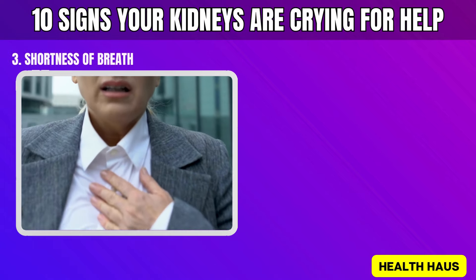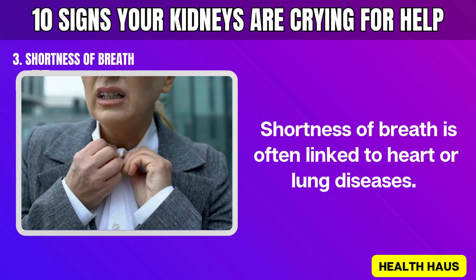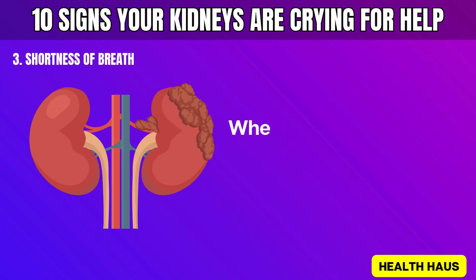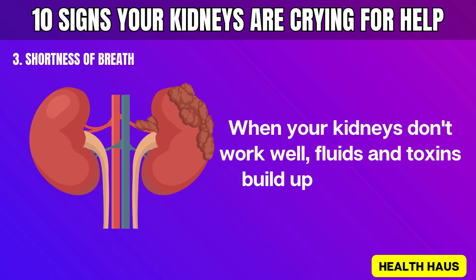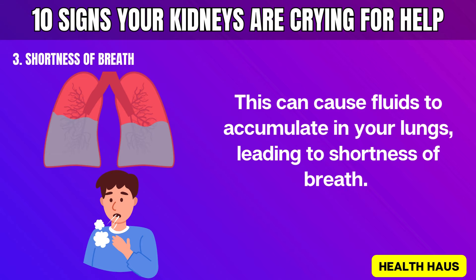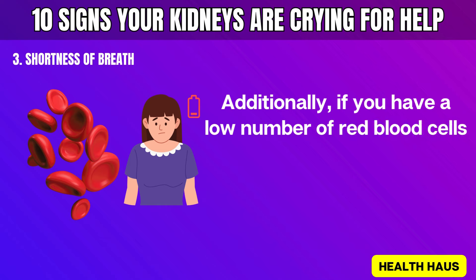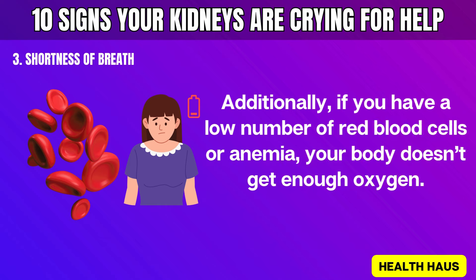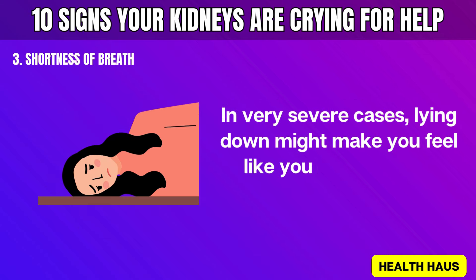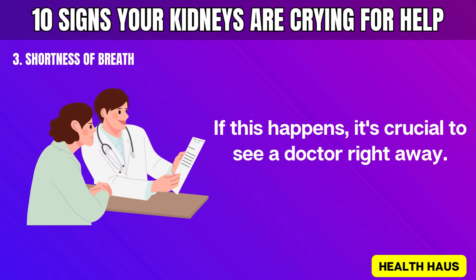Number 3: Shortness of breath. Shortness of breath is often linked to heart or lung diseases. However, kidney disease can also cause you to feel breathless. When your kidneys don't work well, fluids and toxins build up in your body, and fluids can accumulate in your lungs, leading to shortness of breath. Additionally, if you have anemia, your body doesn't get enough oxygen. In very severe cases, lying down might make you feel like you're drowning. If this happens, it's crucial to see a doctor right away.